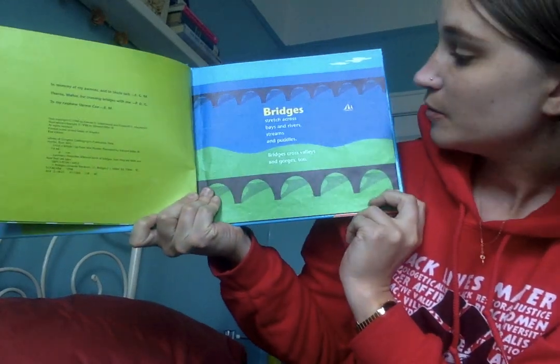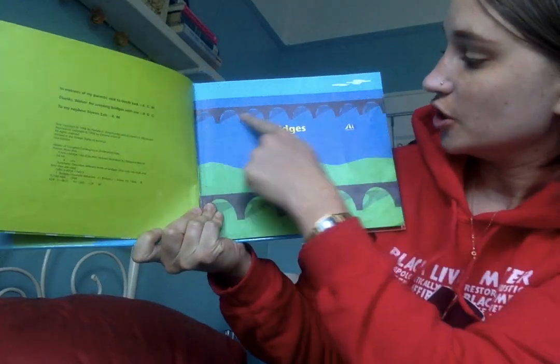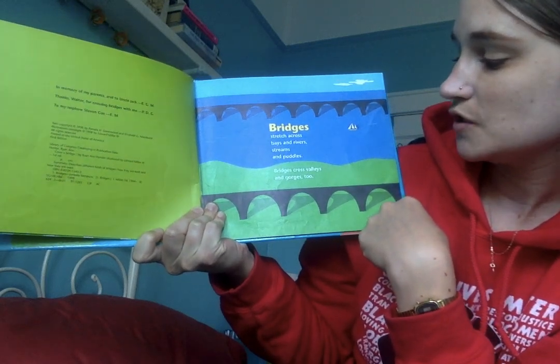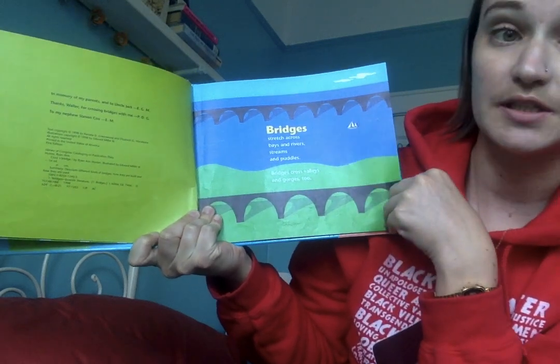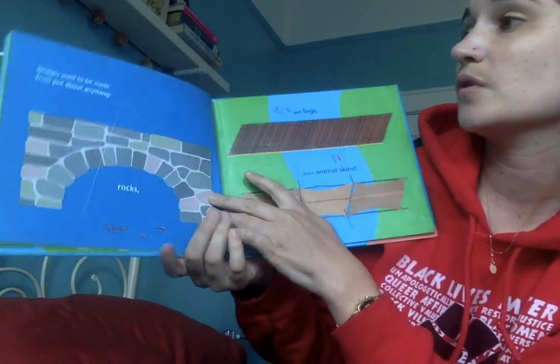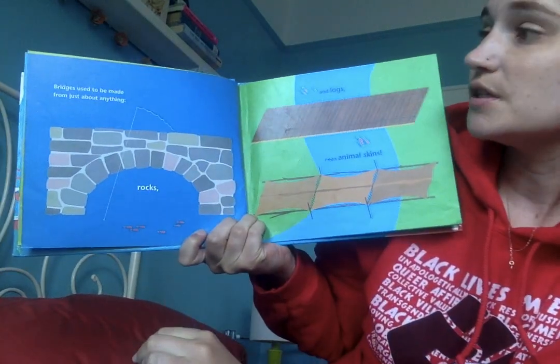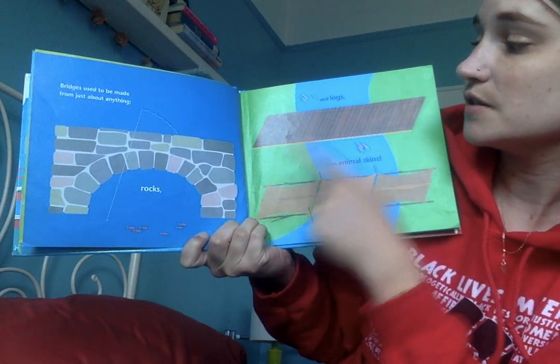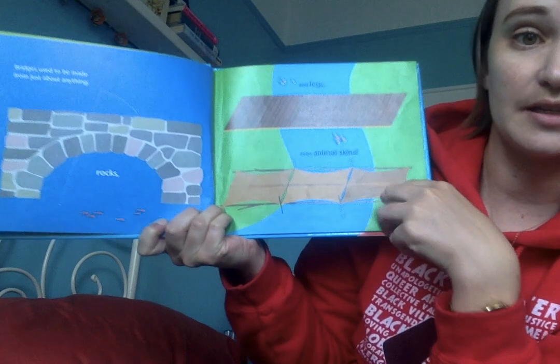Bridges stretch across bays and rivers, streams and puddles. Bridges cross valleys and gorges too. Bridges used to be made from just about anything — rocks and logs and even animal skins.